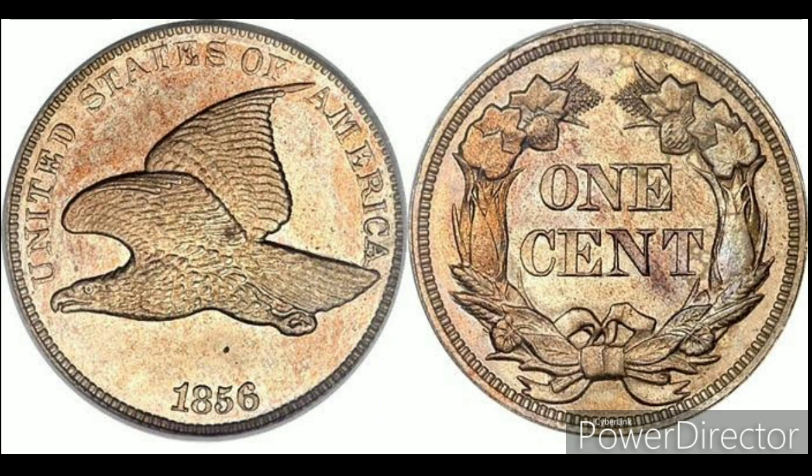These coins are rare in the Flying Eagle one cent series, and their values fluctuate according to their condition.